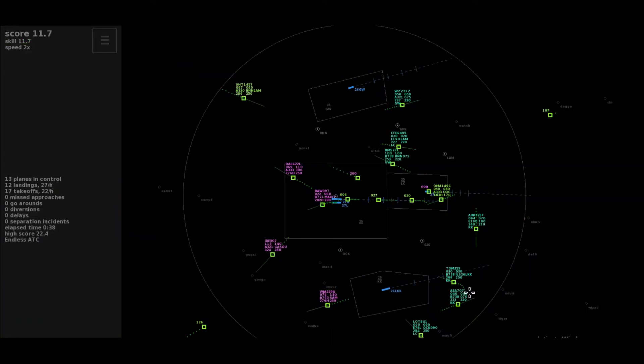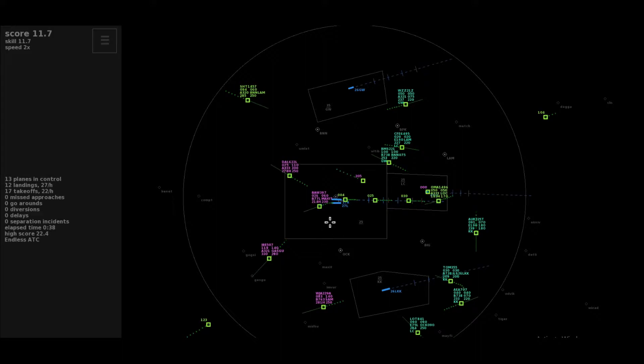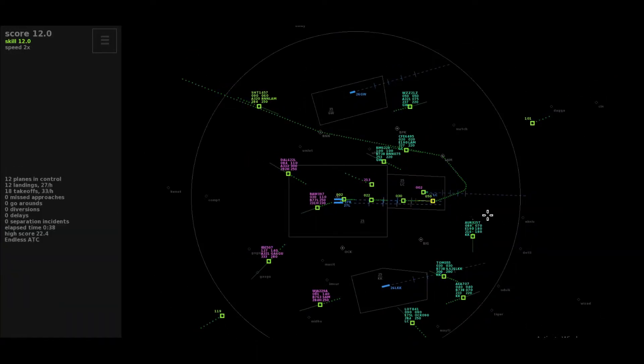The tower, Speedbird 4-4 Tango. Speedbird 3-9-0-7 Heavy, passing 2,000, climbing 6,000 feet, max it. Reducing 180, Align 3-2-5 Tango. Roger, maintaining the heading, climb to flight level 110, Speedbird 3-9-0-7. Tower.